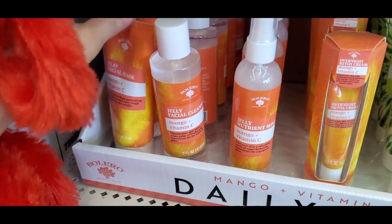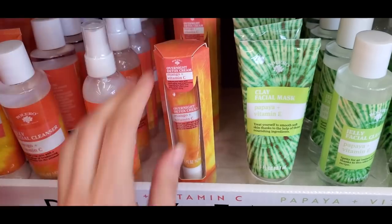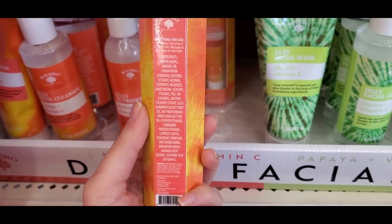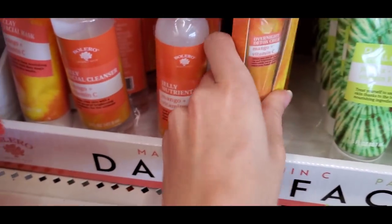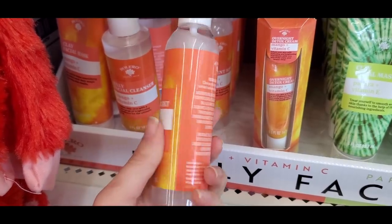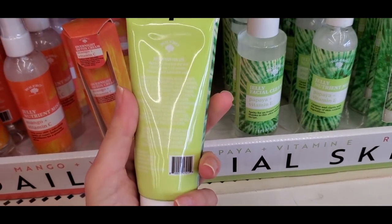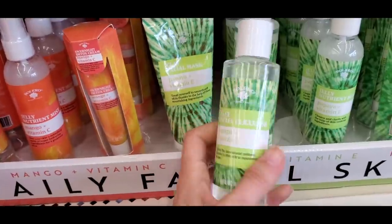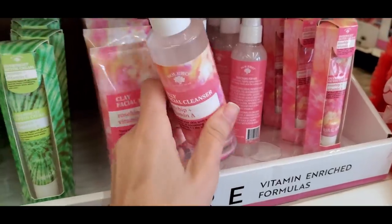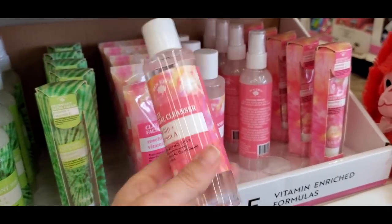Bolero came out with new skincare — they have mists with shimmer, but I prefer their regular mists without glitter. Each line is different: this one had vitamin C with four different products including a face mask, a glittery setting mist you could also use as a primer, a papaya version, and one with rosehip and vitamin A. Bolero has some really good skincare overall.